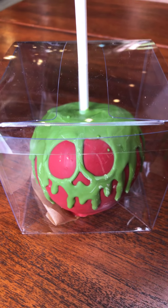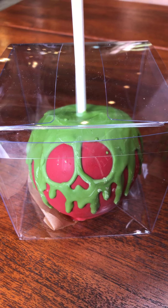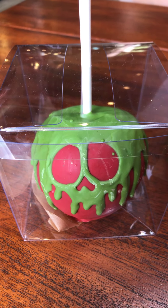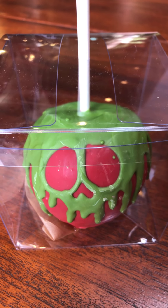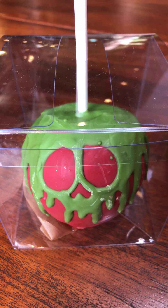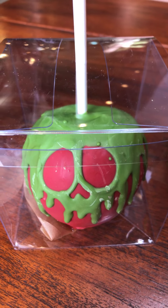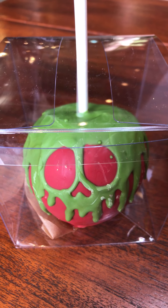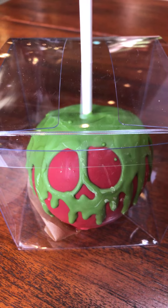Here is the poison apple caramel apple. It's exactly the same flavor-wise as the Mickey pumpkin, except there are no marshmallows. It's always a pretty cool design — none of them look the same, you always get something that looks slightly different. And again, using Granny Smith is very smart; it really counteracts all the sweetness.